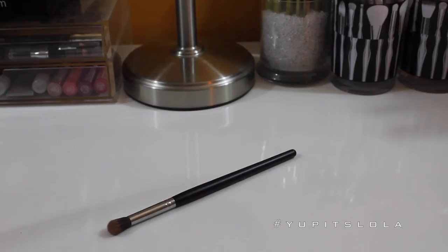Next up is the Sedona Lace EB13, and I know you guys have seen me use this pretty much every time I film a tutorial. I have so much lid space that I need a brush that's going to put all the color and transition it all over the lid without having to do too many touchdowns into the palette. It distributes the color with ease. It's not too fluffy and not too tough — it's right in the middle. It might be my most used brush overall.